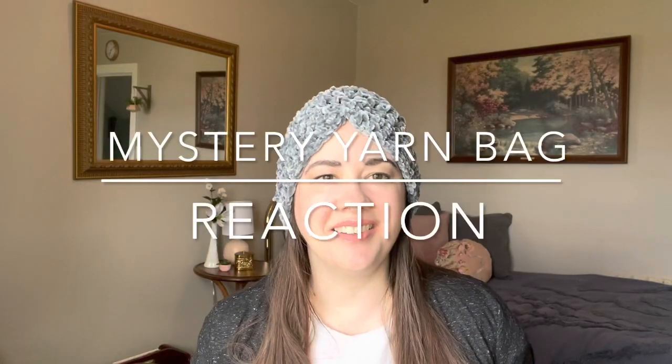Hey, I'm Shannon from Shannon Talks Yarn. If you like mysteries, stick around because I've got this weird mystery bag from the thrift store I'm going to open up. Thanks for joining me.